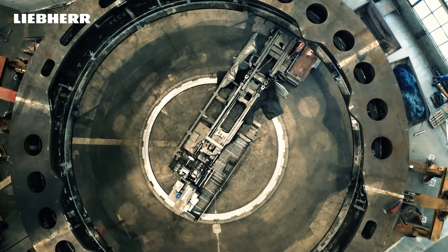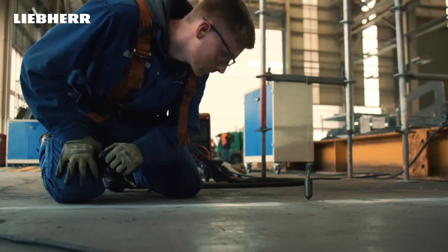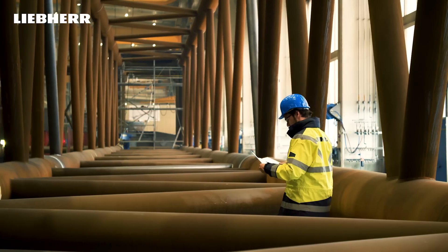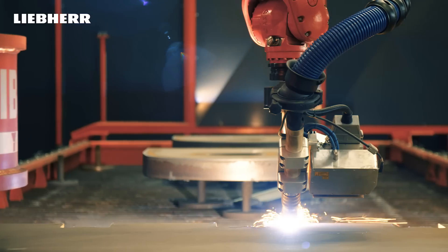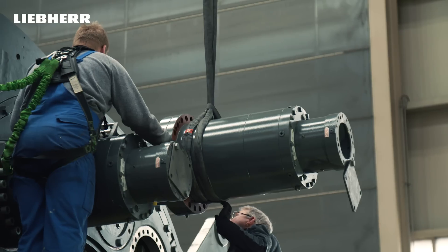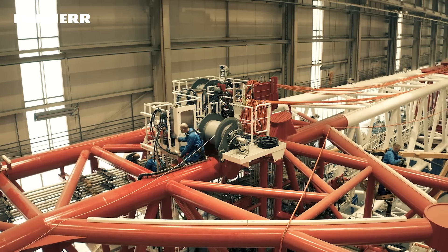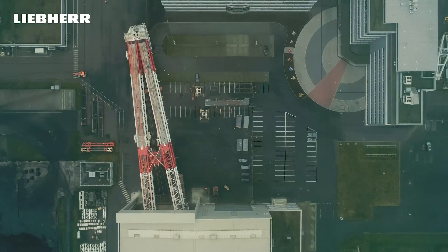Ideas at Liebherr start with more than seven decades of experience. Experienced and certified experts have processed thousands of tons of steel, assembled tens of thousands of parts with the highest precision and state-of-the-art machinery into a unit, which consists of components from many Liebherr companies, who are well-known experts in their business.